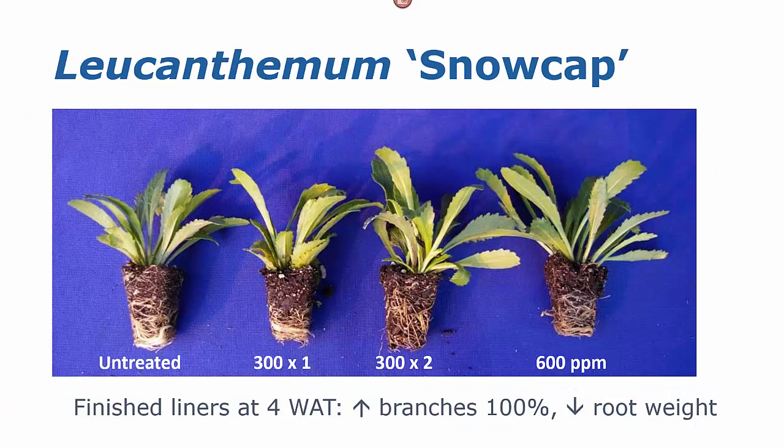A couple of responsive crops: Leucanthemum Snowcap. We made applications of one application of 300 parts per million Configure, two applications of 300, or a single application of 600 parts per million. All of our treated liners had an increase in the number of branches, but we had a slight decrease in root dry weight. However, that root dry weight difference did not affect the grow out or the quality of those finished plants. We also did not have a persistent increase in the number of branches on our finished plants.